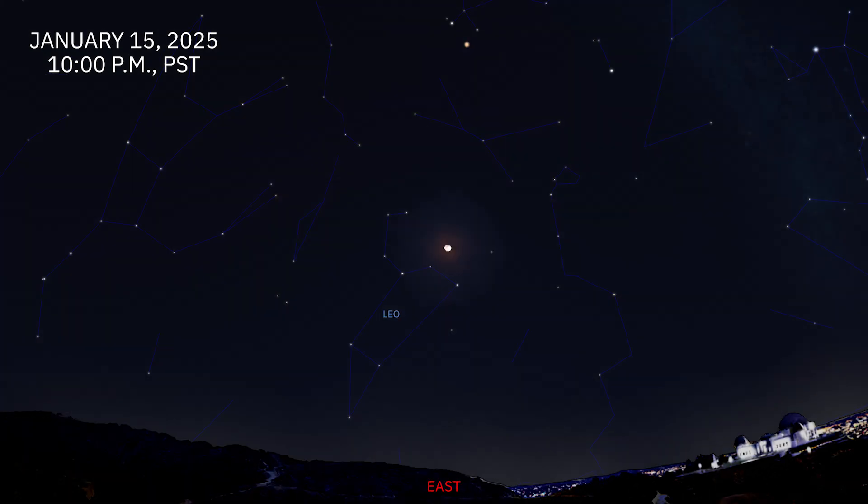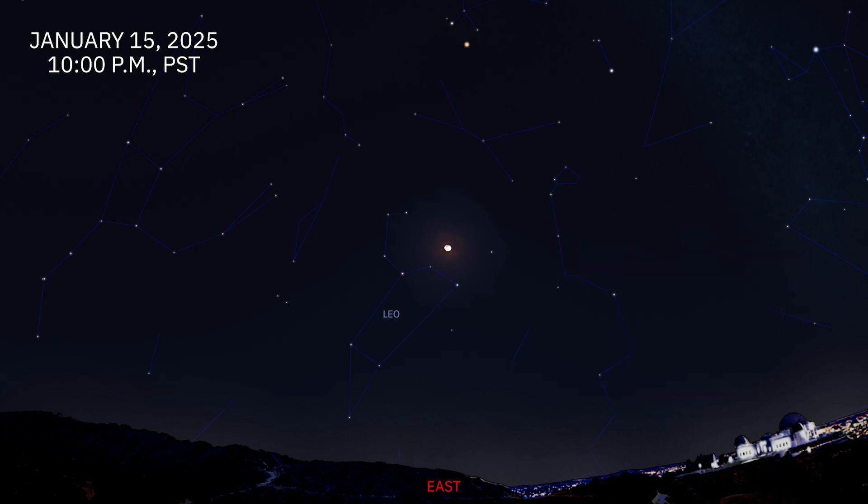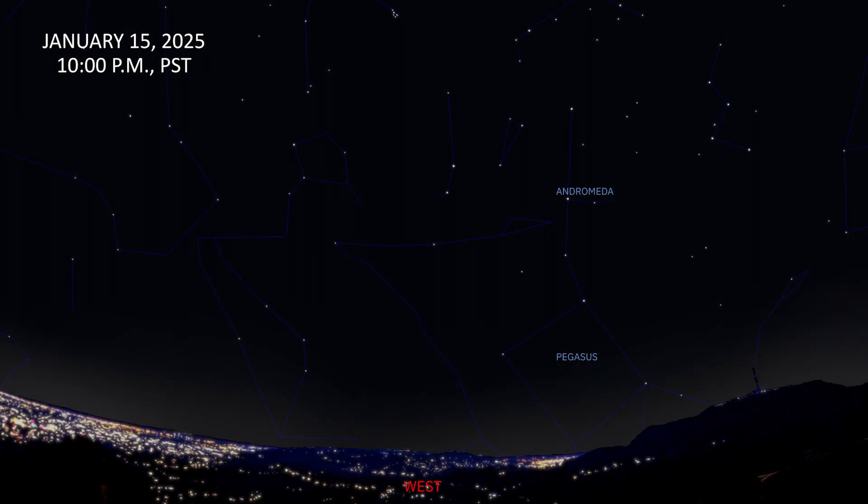Looking east, the constellation Leo emerges above the eastern horizon, with a gibbous moon in front of the sickle, or the head and mane of the lion. The asterism known as the Big Dipper rotates in its upright position as the night progresses, with its handle pointed down towards the ground. As the nights go on, we gradually lose our view of the autumn constellations towards the west. The great square of Pegasus now sits low on the western horizon and will soon disappear from view, along with Andromeda, by the middle of next month.